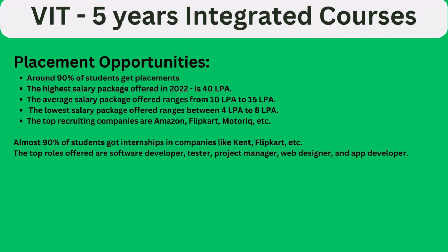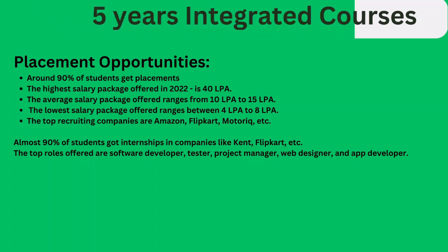Regarding placement opportunities, 90% of students get placements. The highest package in 2022 was 40 lakh per annum, with an average of 10 to 15 lakh. The lowest package is around 4 to 8 lakh. Top recruiting companies include Amazon, Flipkart, and Motorola, among others. Top roles are also listed for reference.